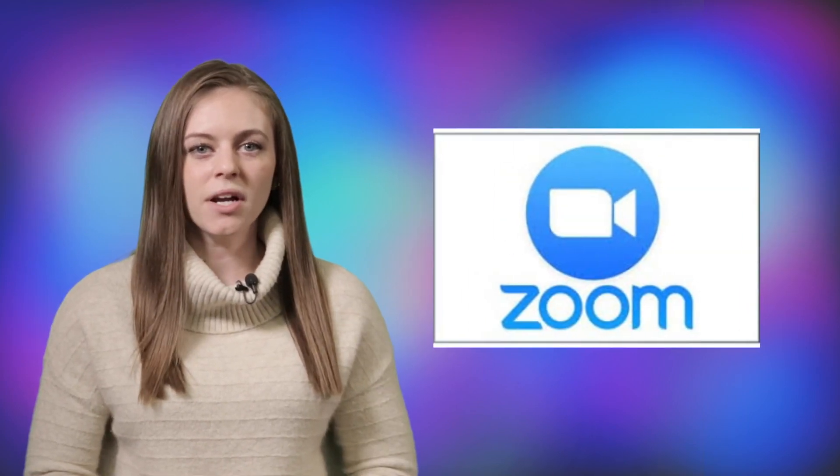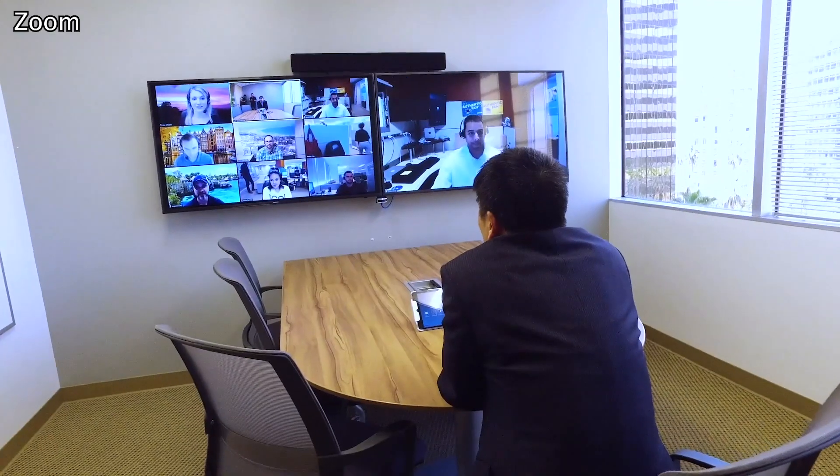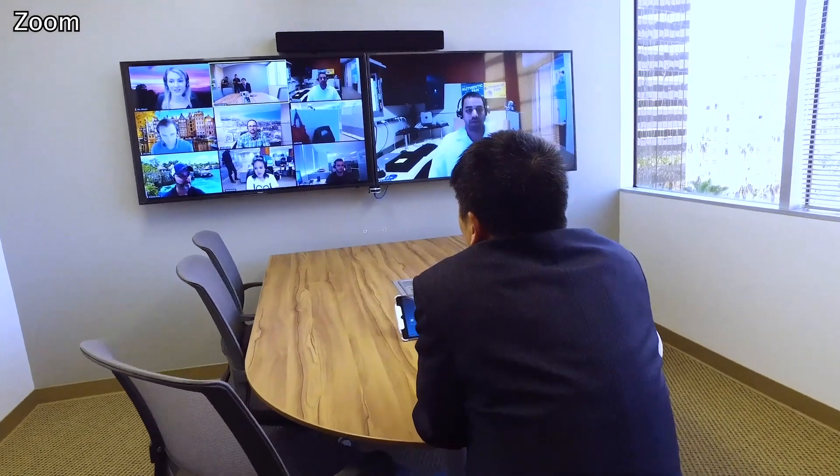Zoom offers a wide range of videoconferencing needs. You can do one-on-one calls, group calls, training sessions, webinars with screen-sharing capabilities, and even global video meetings that allow up to 1,000 participants and 49 HD on-screen videos.